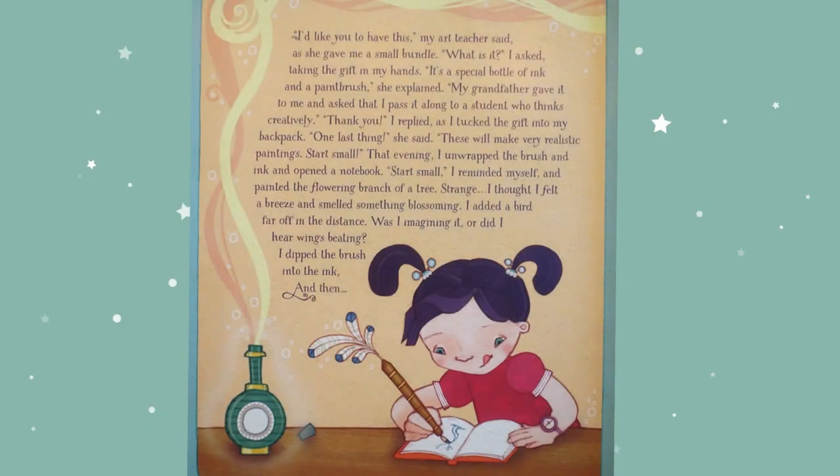"I'd like you to have this," my art teacher said, as he gave me a small bundle. "What is it?" I asked, taking the gift in my hands. "It's a special bottle of ink and a paint brush," he explained. "My grandfather gave it to me and asked that I pass it along to a student who thinks creatively." "Thank you," I replied as I tucked the gift into my backpack. "One last thing," he said. "These will make very realistic paintings. Start small."